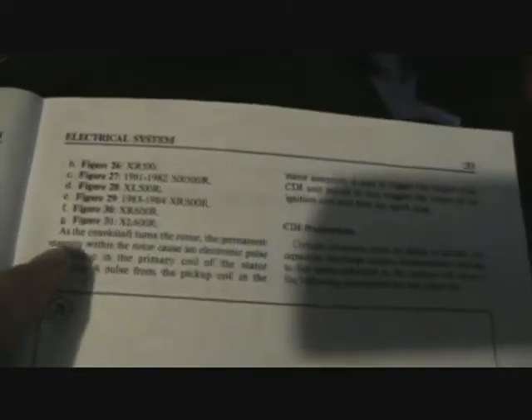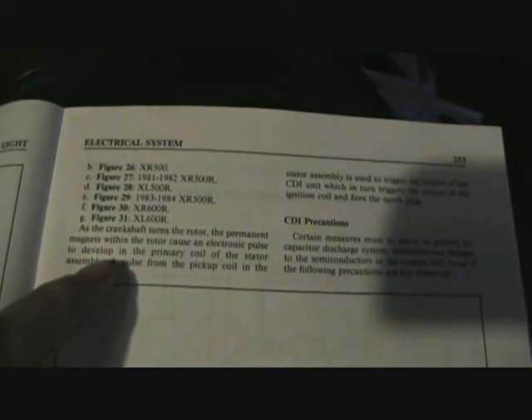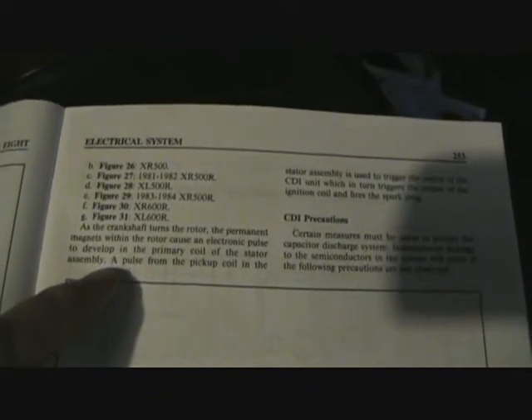Now if we turn to the book of Honda, chapter 8 verse 12, it explains it as follows. As the crankshaft turns the rotor, the permanent magnets within the rotor cause an electronic pulse to develop in the primary coil of the stator assembly. A pulse from the pickup coil in the stator assembly is used to trigger the output of the CDI unit, which in turn triggers the output of the ignition coil and fires the spark plug. And if you draw a picture it looks like this.